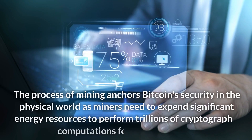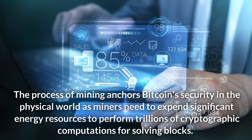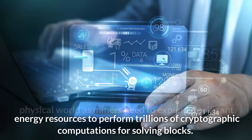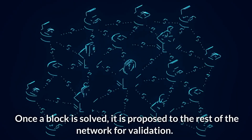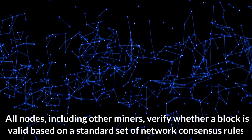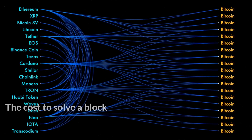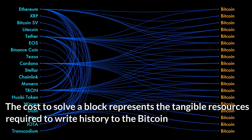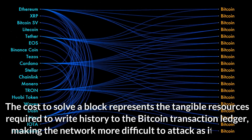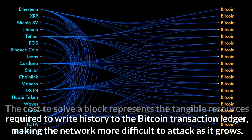The process of mining anchors Bitcoin's security in the physical world, as miners need to expend significant energy resources to perform trillions of cryptographic computations for solving blocks. Once a block is solved, it is proposed to the rest of the network for validation. All nodes, including other miners, verify whether a block is valid based on a standard set of network consensus rules.